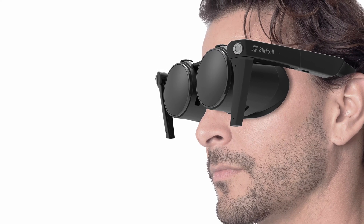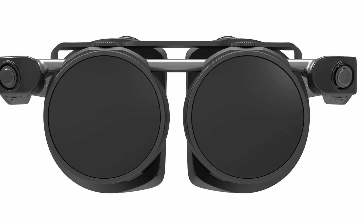Our last update came from Shiftall, who've been showing off their small form factor headset for the last few CES events without anything firm. Well, that looks set to change because they've announced the headset will be fully released early this year. I've always thought this is a high-potential headset and I hope the fact that it's been in development so long means they've polished it into a really good experience.